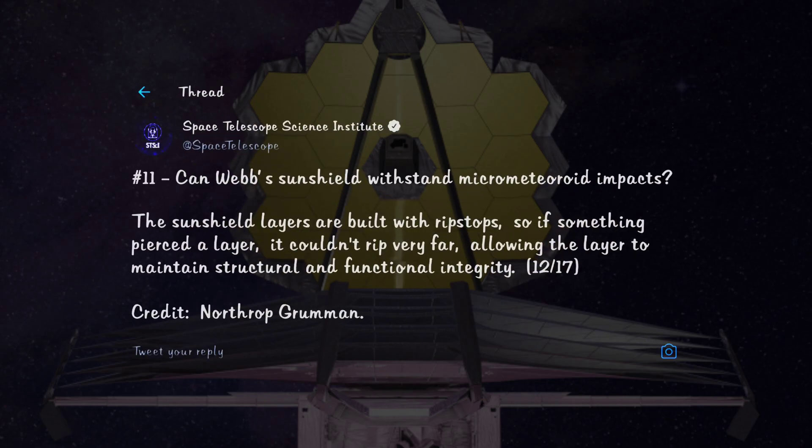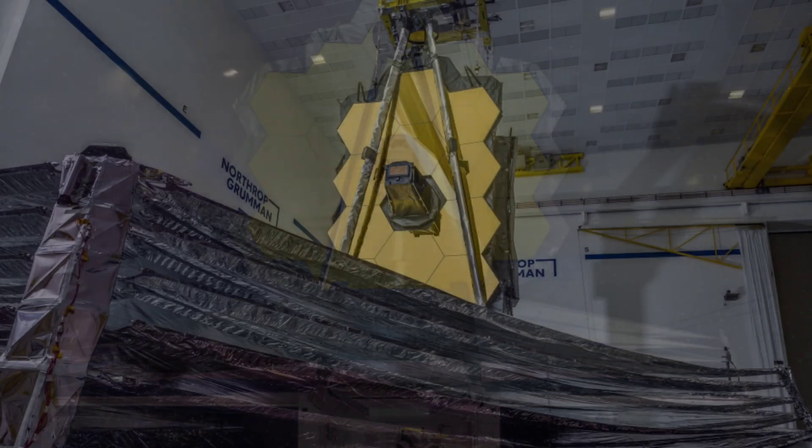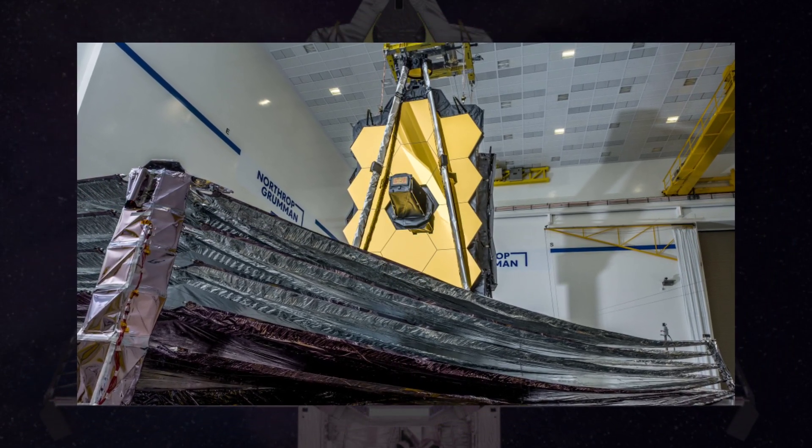Can Webb's sunshield withstand micrometeoroid impacts? For the ease of launch, the sunshield needs to be foldable, making it one of the thinnest and most delicate components of the telescope — as thin as a plastic wrap. The layers are built with rip stops to prevent anything from piercing through too far.